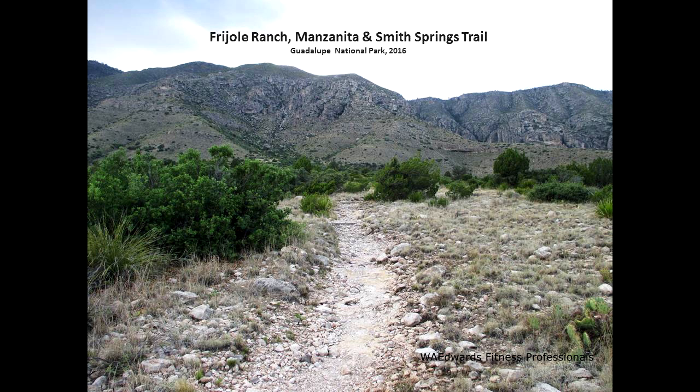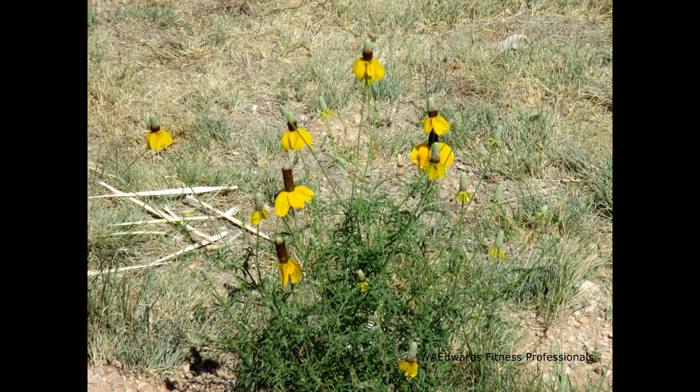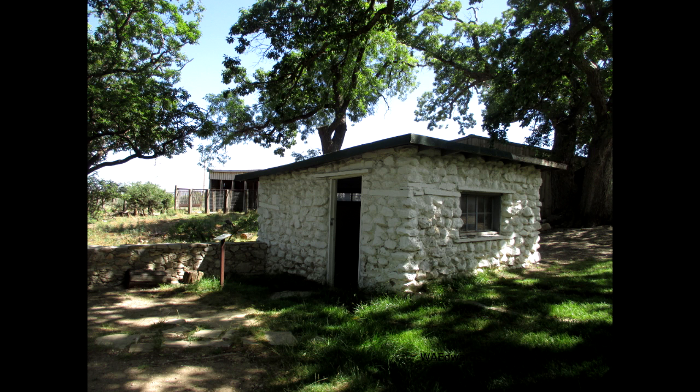Frioli Ranch is located about one and a half miles northeast of Pine Springs Visitor Center in the Guadalupe National Park. The ranch is a museum and a restored homestead with nice exhibits. Here you can imagine what life may have been like in this remote locale.